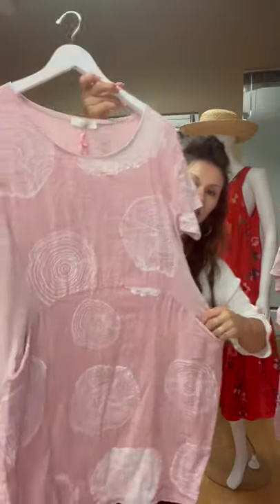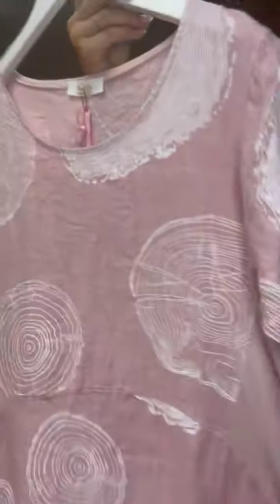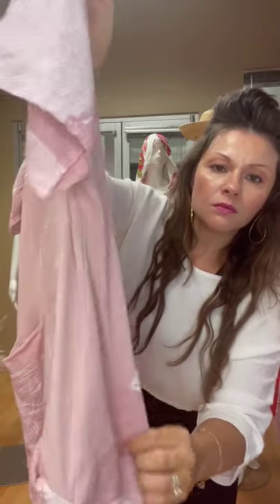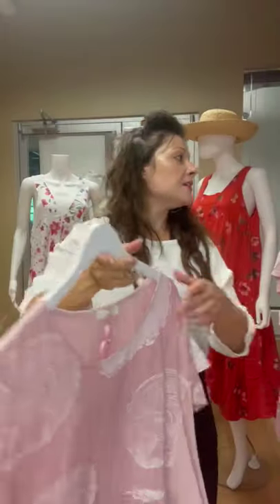And we've got this really cute little style — I'm going to zoom into the print. It's got side ribbing here for the comfort, and it's got little pockets right here — a little pocket detail.